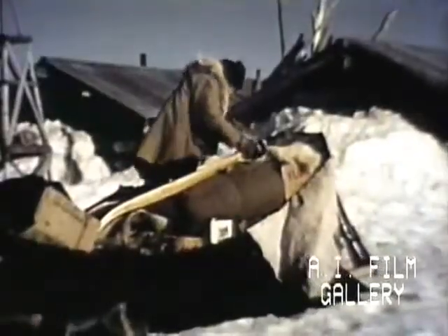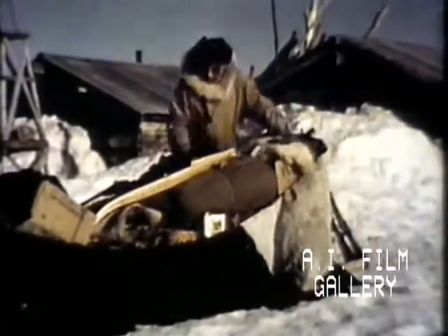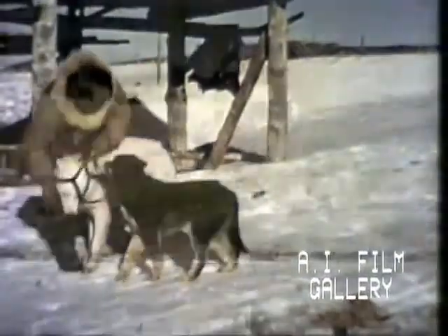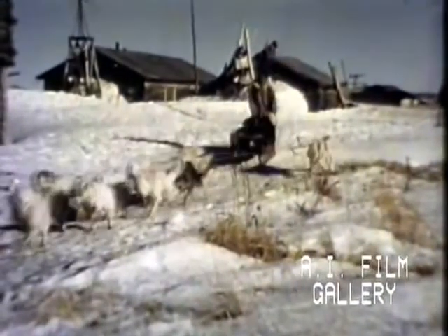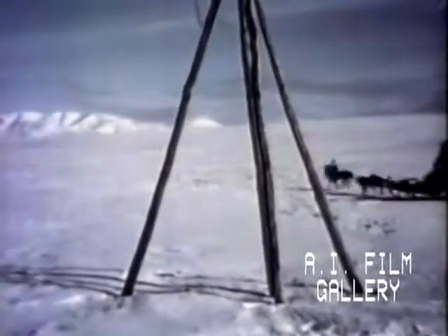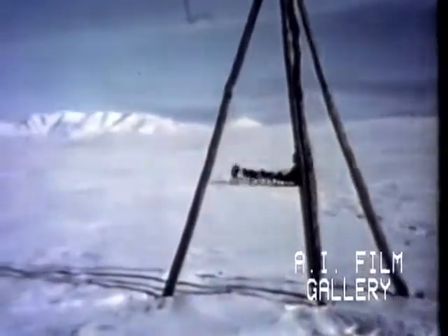Back in the village, Naluk is packing his sled for a trapping expedition. Next, he harnesses his lead dog. The lead dog is trained to follow Naluk's commands. The dog out of line is just learning to run with the team. Wooden tripods mark the trail out beyond the village. These markers help keep from getting lost if a storm comes up.